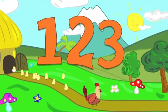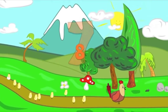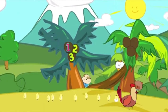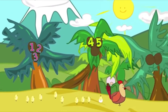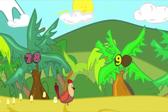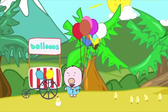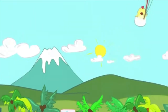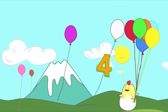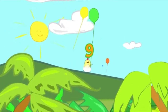1, 2, 3, 1, 2, 3, 4, 5, 6, 4, 5, 6, 7, 7, 8, 8, 9 and 10, 9 and 10. 1, 2, 3, 4, 5, 6, 7, 8, 9, 10.